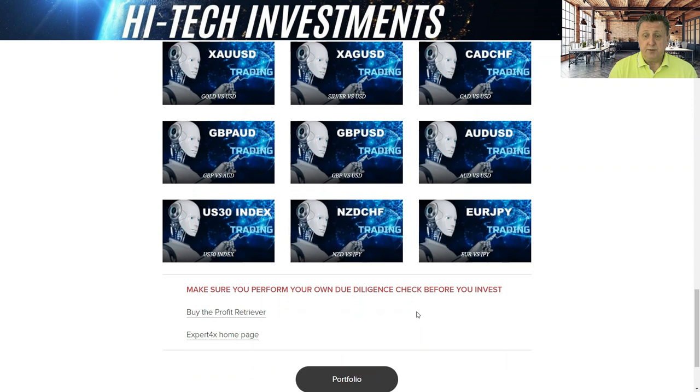At the bottom of the website, you'll see a reminder to do your own due diligence — is this robot actually something for you? Is it something that won't keep you awake at night? If you don't have any background, make sure to view the Expert Forex videos. We also have a link for buying the Profit Retriever, and if you're interested in other Expert Forex products, the home page has a range of different robots and EAs you can use.